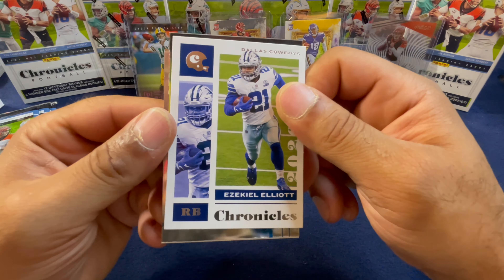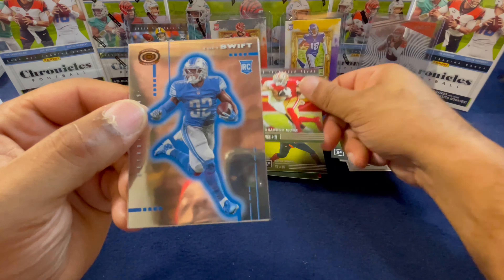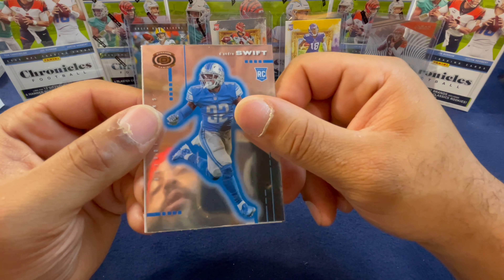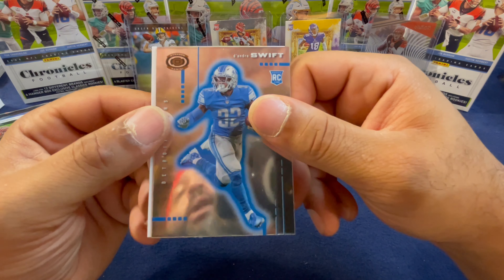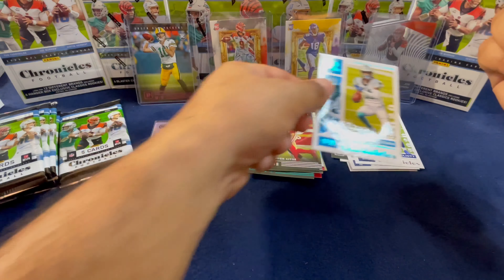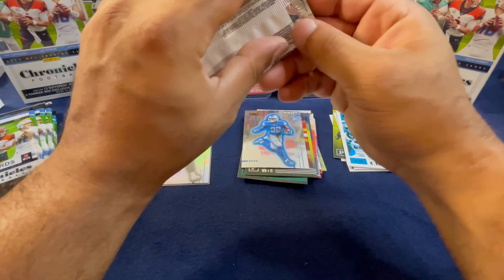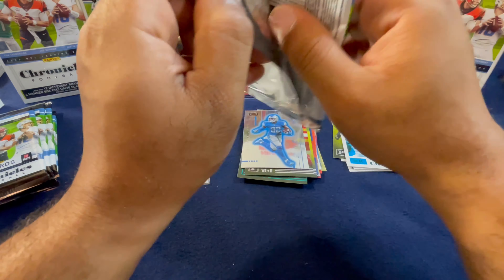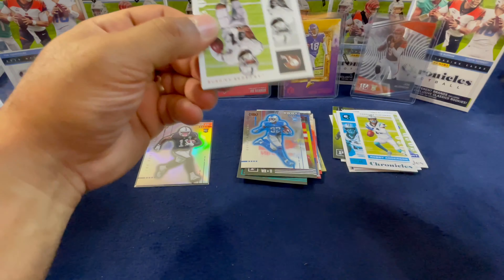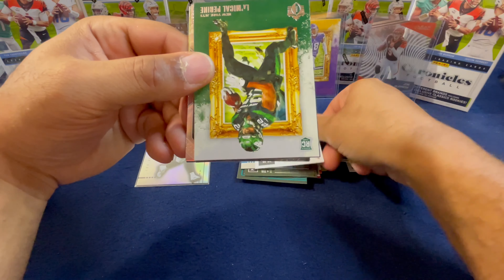Pack four — we start now with an Ezekiel Elliott and a Cold Commit from Panini. Brandon Aiyuk, who makes it in every pack, DeAndre Swift on the Donruss, and a Robbie Anderson green foil to finish out the pack. Fifth pack — 50 percent, almost done.